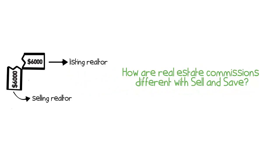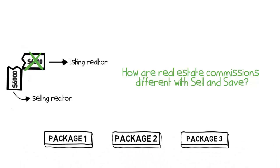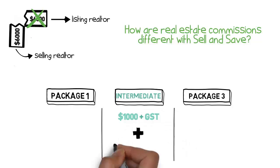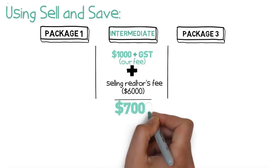How are real estate commissions different with Sell and Save? In the previous example, instead of paying our company the $6,000 for the listing fee, you can choose one of our three packages, all of which are designed to save you money. For this example, let's say you chose our intermediate package of $1,000 plus GST and still offered the selling realtor their full commission of $6,000. Using Sell and Save, $6,000 selling realtor commissions plus $1,000 our fee equals $7,000 in paid commissions.